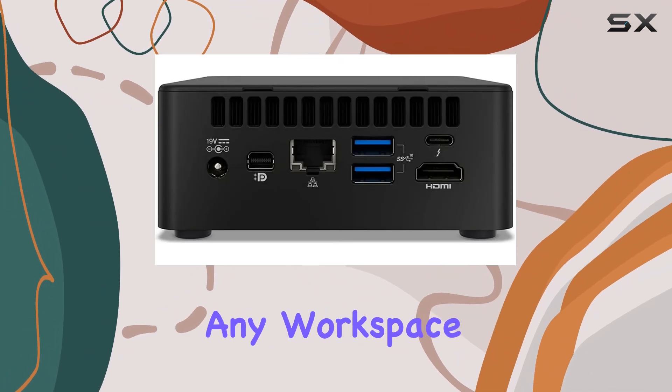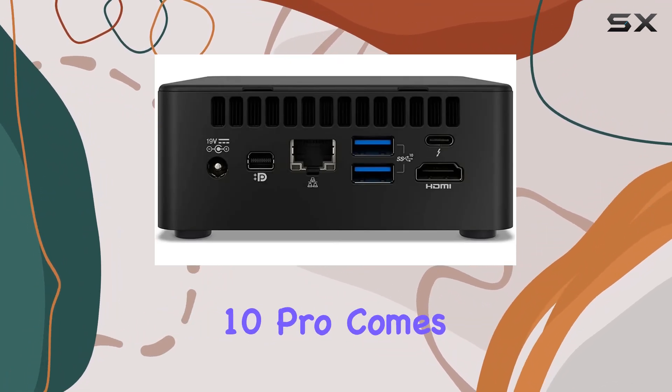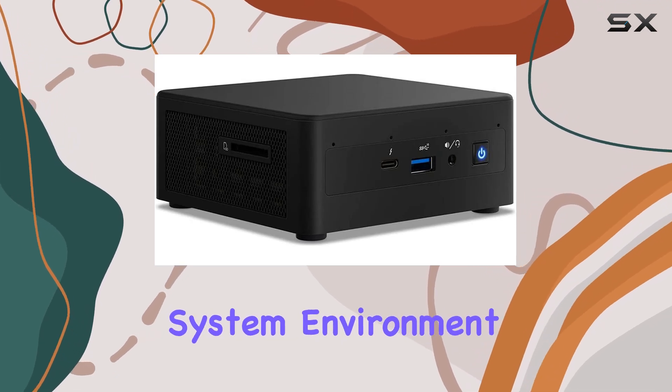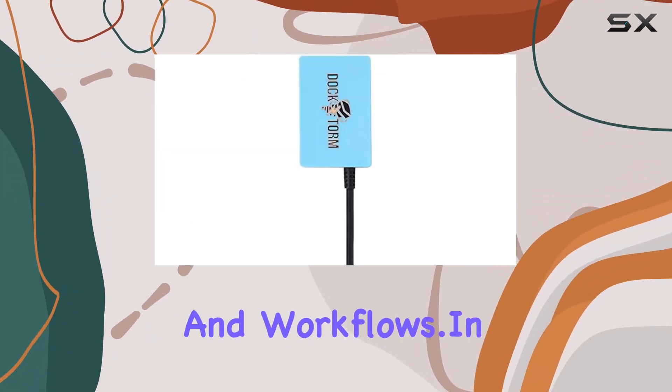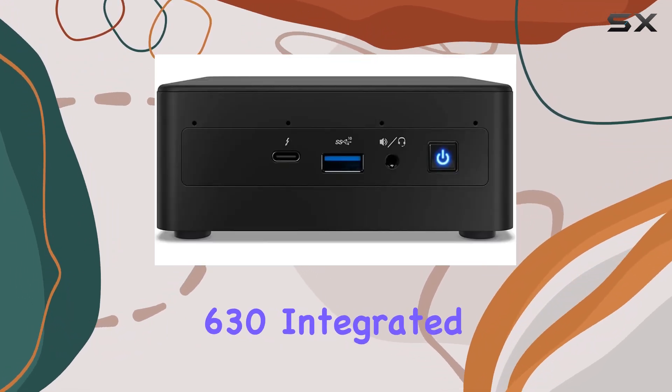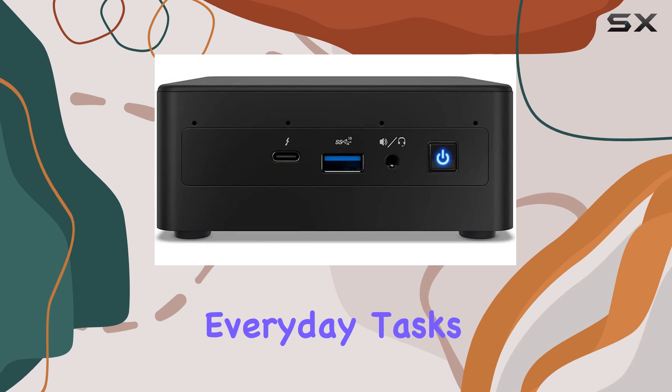Designed with business users in mind, the sleek black chassis complements any workspace aesthetic. Windows 10 Pro comes pre-installed, providing a familiar and secure operating system environment for your business applications and workflows. In terms of performance, the Intel UHD 630 integrated graphics handle everyday tasks and light graphical work with ease.